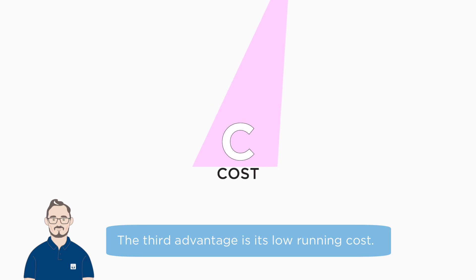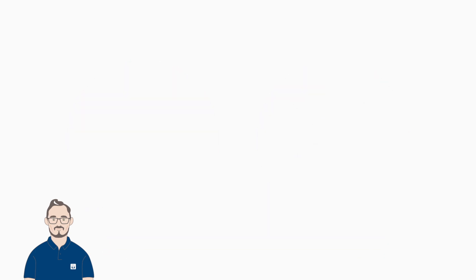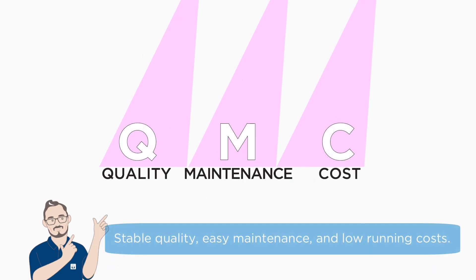The third advantage is its low running cost. Since there are fewer consumables like replacement parts, expenses are reduced. Additionally, energy is only used where it's needed, saving on electricity costs. Stable quality, easy maintenance, and low running costs.